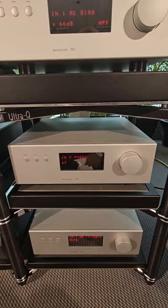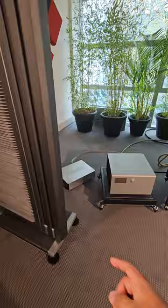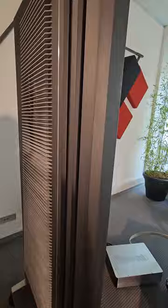I also have the new Clarisis speakers with this beautiful finish. If you haven't seen it, I love it actually. Very pretty looking.